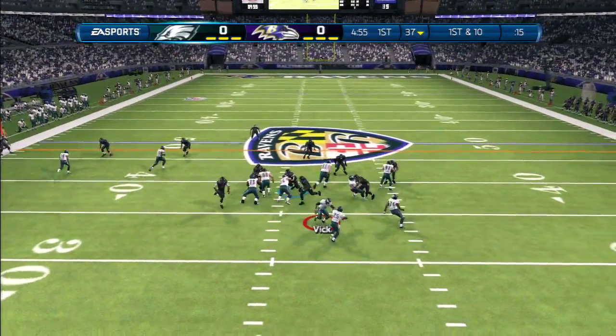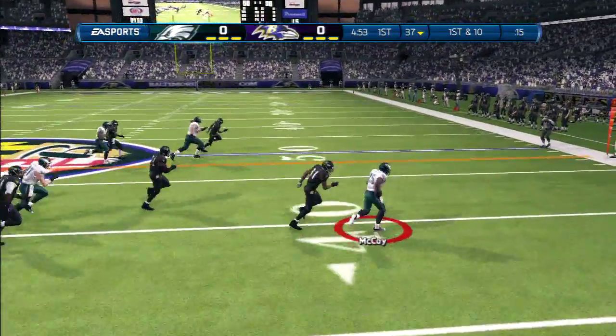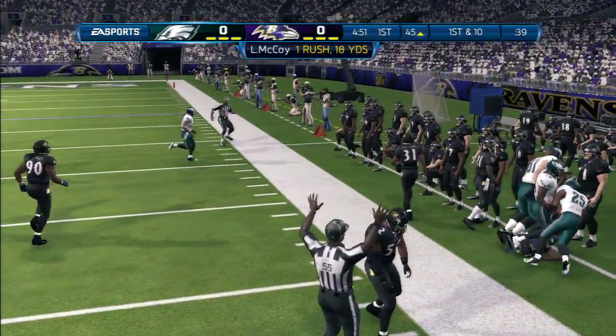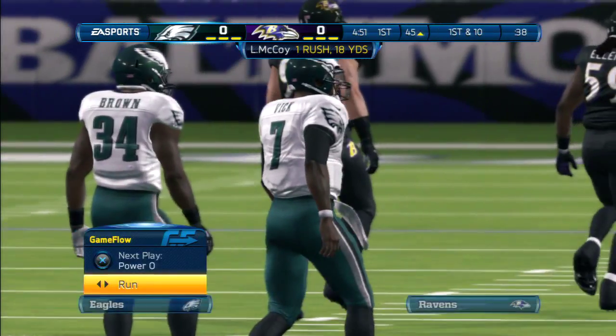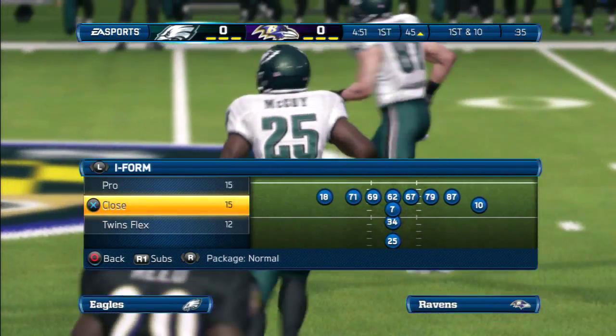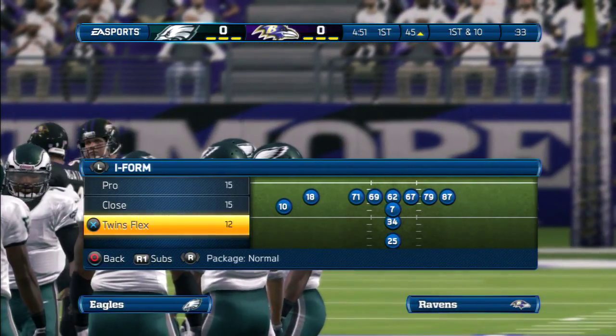This play set up by the long gainer. LeSean McCoy takes the handoff, makes a move, and he's free. What a way to start the game on offense, picking up another first down for them. They are in rhythm, and now no matter what they call, they're going to feel like they're going to make it happen.